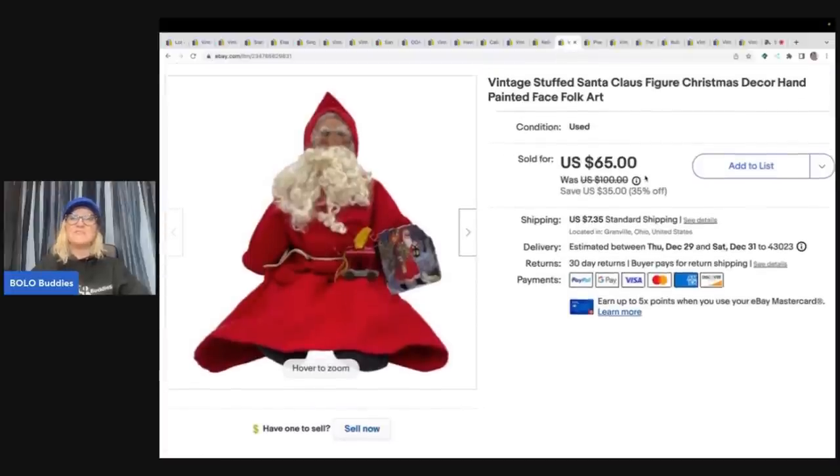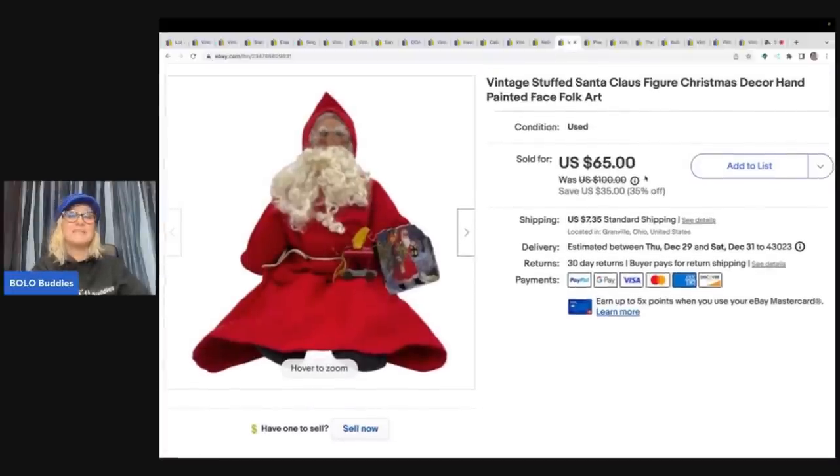The next item is this vintage stuffed Santa Claus figure, Christmas decor, hand-painted face folk art. I got this out of a thrift store mystery box, and the funny thing is I had it in my garage sale, then pulled it and listed it on Mercari only. Somehow it got deleted from Mercari, and I then realized that folk art Santas do really, really good — whether they're wood or plush or whatever. Be on the lookout! I put this on eBay and it sold super quick for $55, with the buyer all in for $66.93.